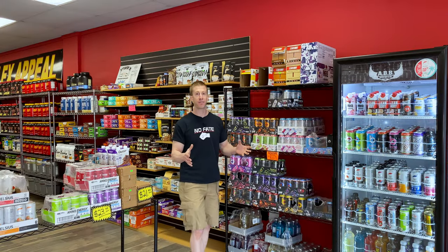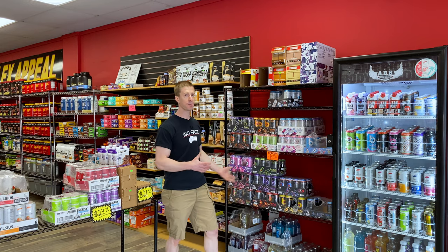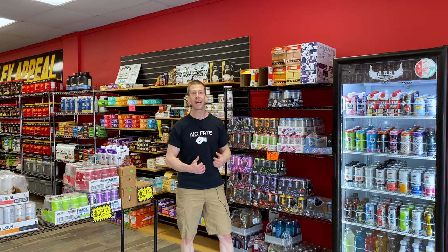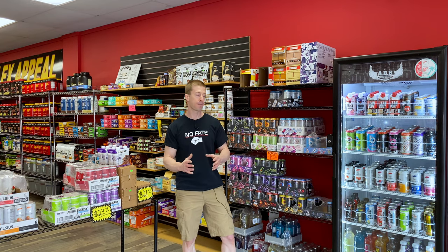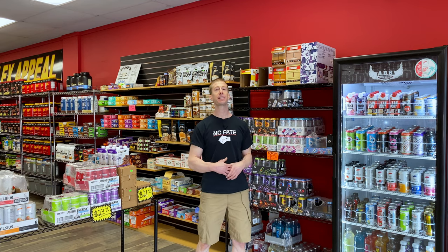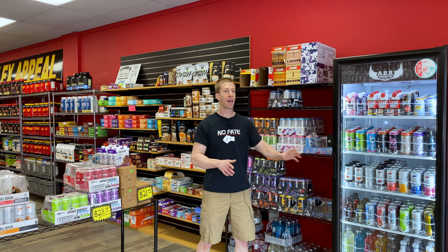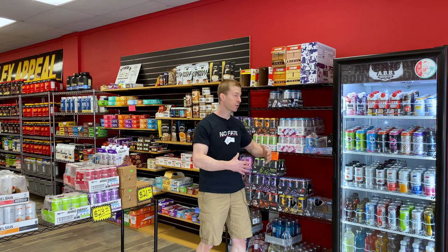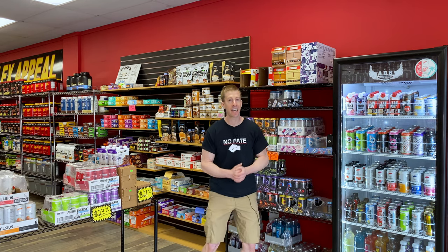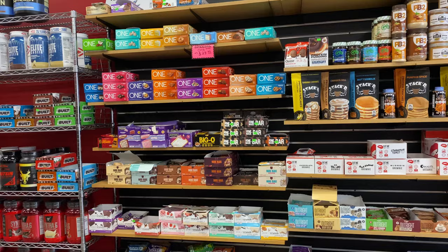One of the best benefits of coming into Flex Appeal is that they not only have energy drinks and protein bars sold by the case, but they've got individual ones too. If you want to pop in, get that boost of energy, and get back on your way, great. One reason I prefer individual ones to start is it gives you an idea of how it's going to taste, because there's nothing worse than buying a whole case of a protein bar or energy drink only to realize you don't like it — and then having to gut through the rest because you spent that hard-earned money.